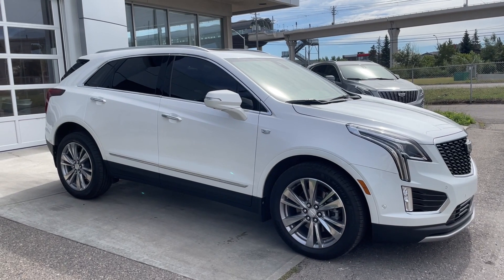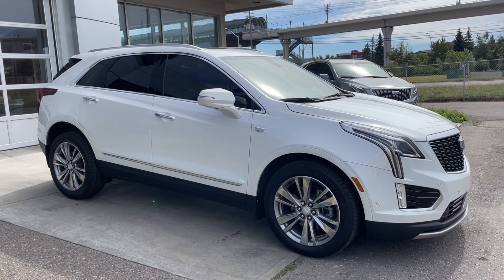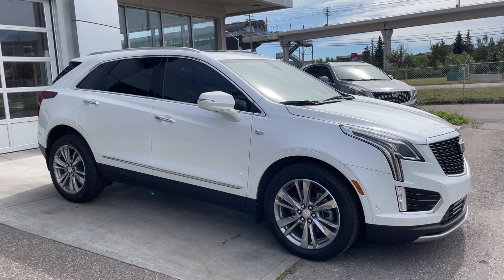Thank you for watching this brief walkthrough on the 2024 Cadillac XT5 Premium Luxury. If you have any questions or inquiries, please contact our sales department.